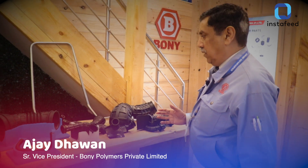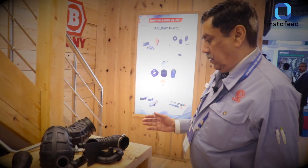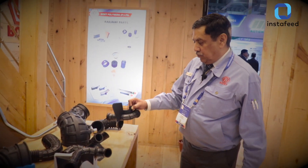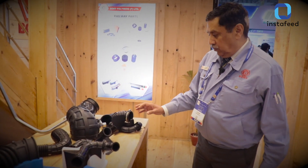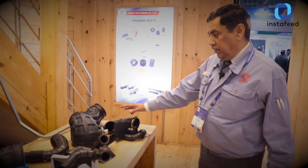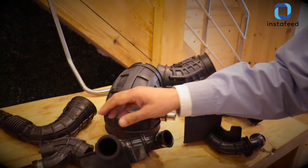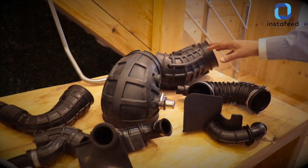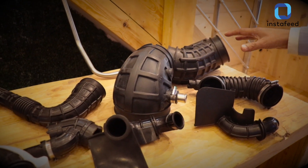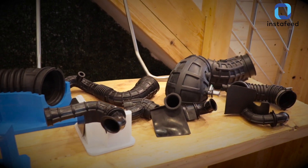These are rubber molded ducts for various applications. For example, these are the ones for two-wheelers, then these are for passenger cars like BMW, Maruti Suzuki, and then we also have these ducts for commercial vehicles like Tata Motors, Ashok Leyland, and others.